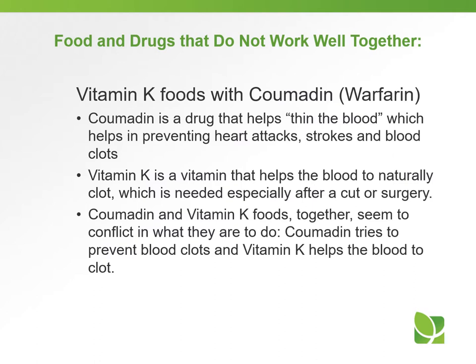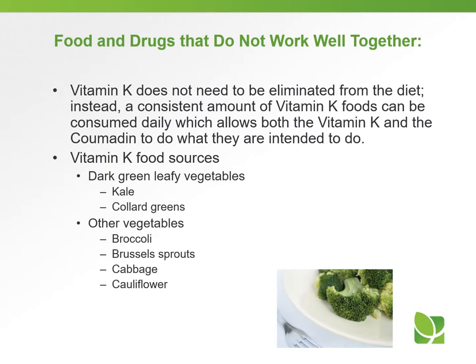Vitamin K foods with Coumadin. Coumadin is a drug that helps thin the blood, which helps in preventing heart attacks, strokes, and blood clots. Vitamin K is a vitamin that helps the blood to naturally clot, which is needed especially after a cut or surgery. Coumadin and vitamin K foods together seem to conflict — Coumadin tries to prevent blood clots, and vitamin K helps the blood to clot. But vitamin K does not need to be eliminated from the diet; instead, a consistent amount of vitamin K foods can be consumed daily, which allows both the vitamin K and the Coumadin to do what they are intended to do. Vitamin K sources include dark green leafy vegetables like kale, collard greens, and other vegetables like broccoli, brussels sprouts, cabbage, or cauliflower.